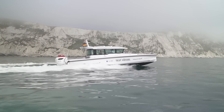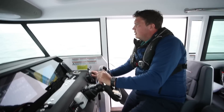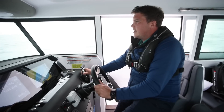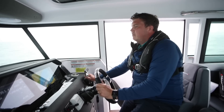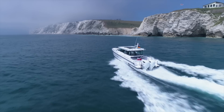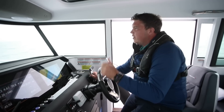That's 40 knots now, still feels perfectly comfortable. So that's now wide open throttle: 4000 RPM and 39.5 knots. We're going against the tide — we did see 42 knots going the other way earlier.